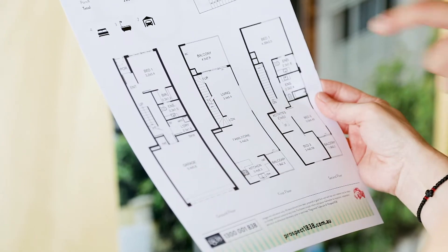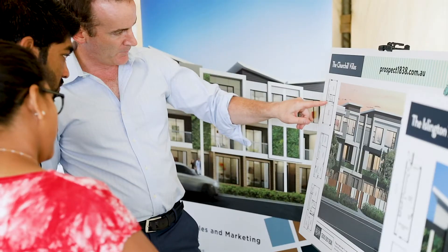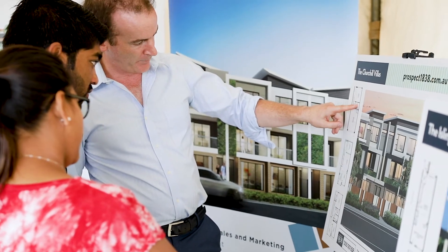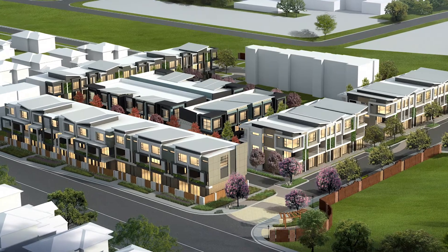The townhouses are Torrens titled and they have excellent architectural features — 2.7 metre ceilings, stone bench tops in the kitchen as standard — and they're all within a purpose-designed community.